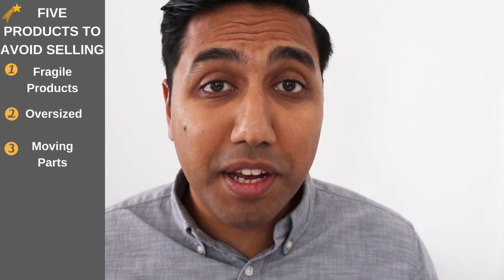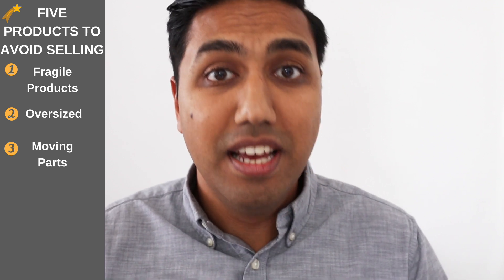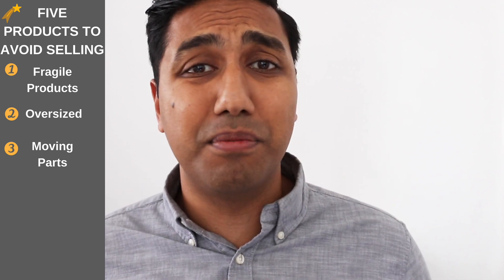You need to make sure that your product is in a box smaller than that size and no bigger whatsoever. Number three is products with moving parts, which usually falls under gadgets and toys. You want to keep away from this type of product because when something goes wrong, your customer is definitely going to be sending it back to you. There is a higher rate of return on this type of product, so keep away from that, especially for your first product.